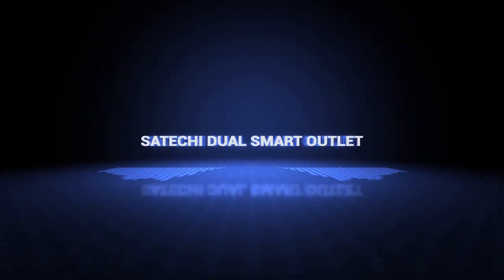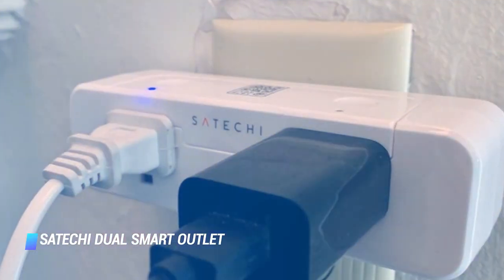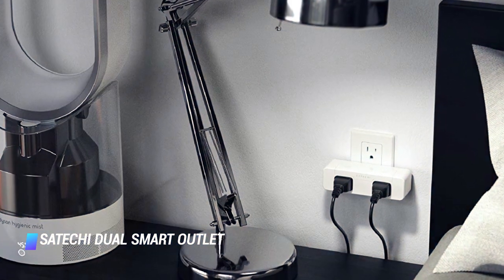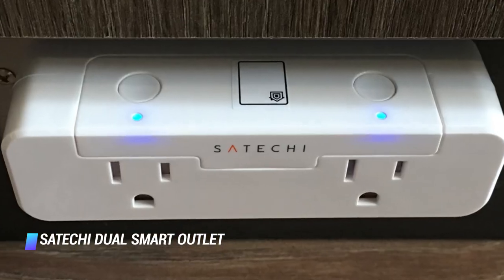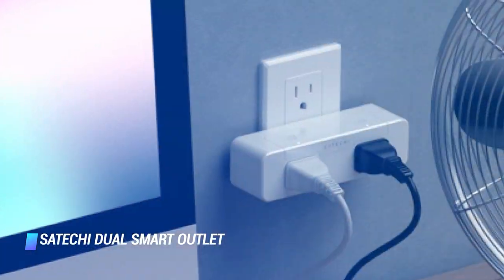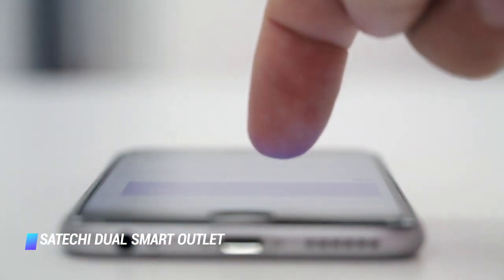Coming in at number 7: Satechi Dual Smart Outlet. This dual smart outlet by Satechi has Apple HomeKit compatibility, allowing you to control the connected appliances with Siri voice commands. The device will also allow you to monitor their real-time power consumption while away from home. The gadget has a nicely understated design and a compact footprint. Setting it up is as easy as plugging it in and installing a mobile app.